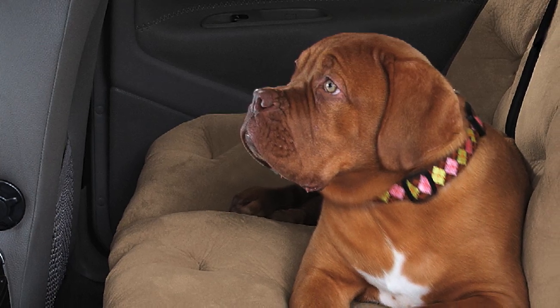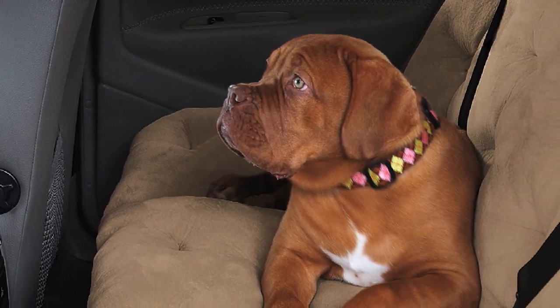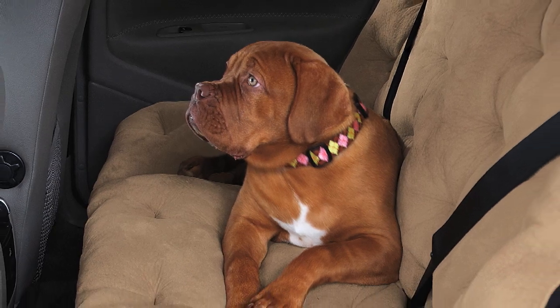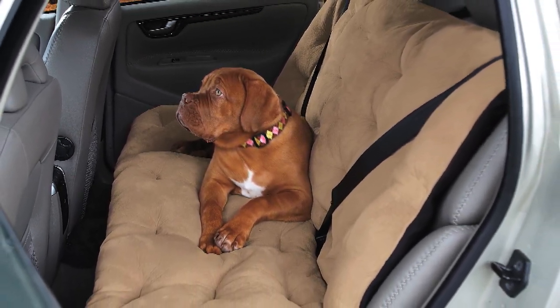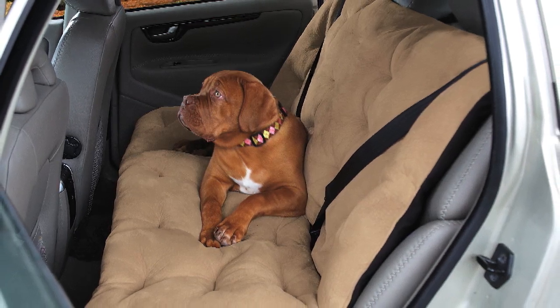This is the Padded Car Seat Travel Cushion Collection. Choose from two different styles, the bucket and the bench, and your dog will be traveling luxuriously without sliding around, all while protecting your car from rips, scratches, and dirt.